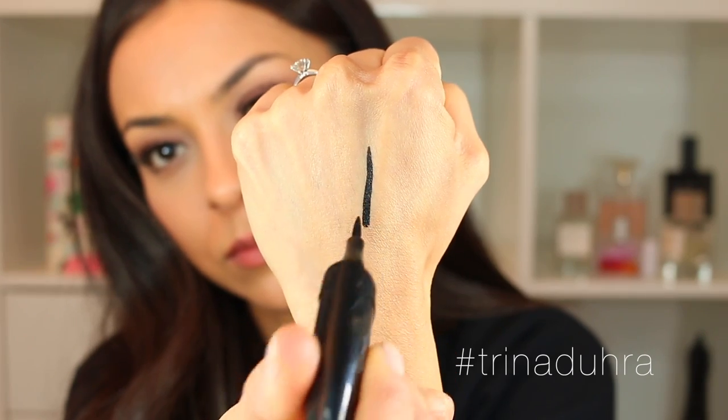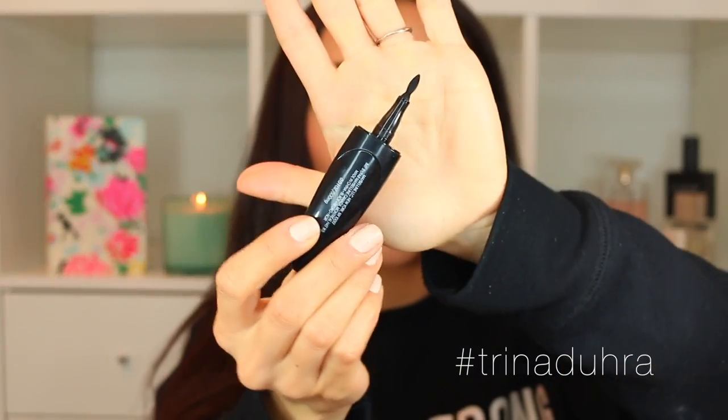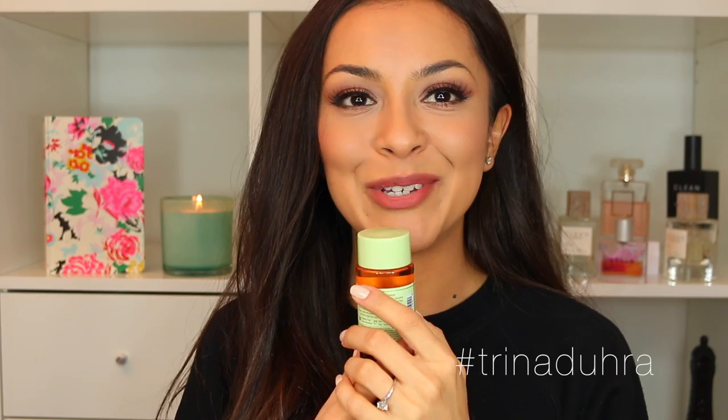This is the Maybelline Master Precise Curvy liquid liner — still new to me, only worn it a few times, but I can tell right away it's a good liner. I'm wearing it today. I think it's perfect for someone who isn't the best at liquid liner because it gives you more control with the applicator. You can wing it out without the tip fraying and getting bigger and bigger — you just put it on, wing it out, and you're done.